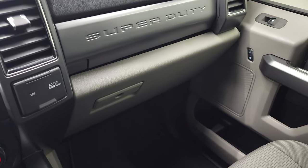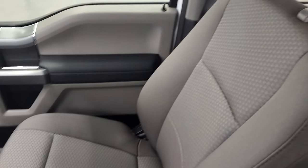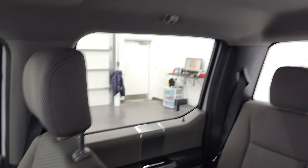The passenger-side glove box, passenger-side seat, and floor mat are in excellent condition. Once again, this truck has never been smoked in, and the headliner is absolutely perfect.